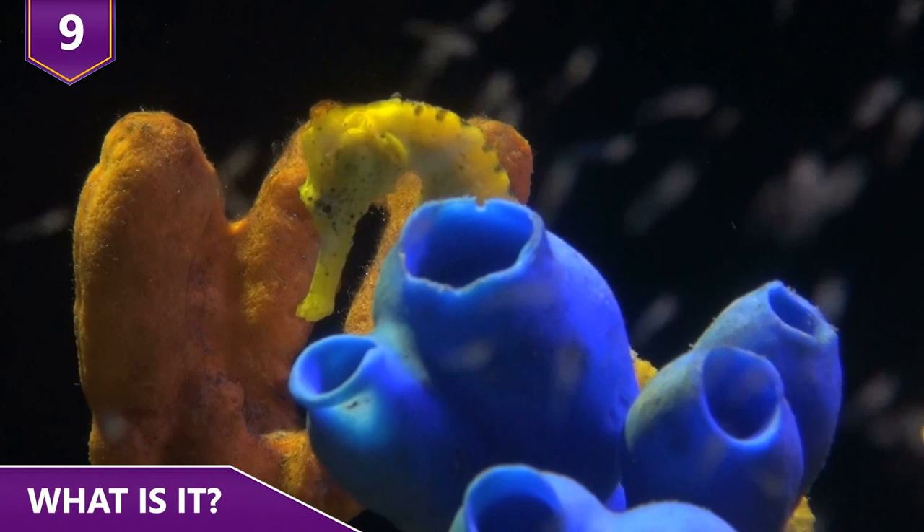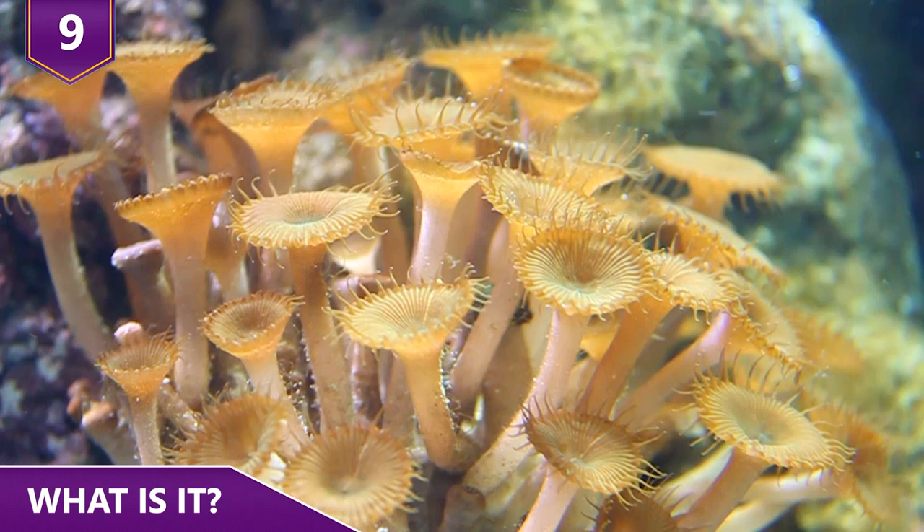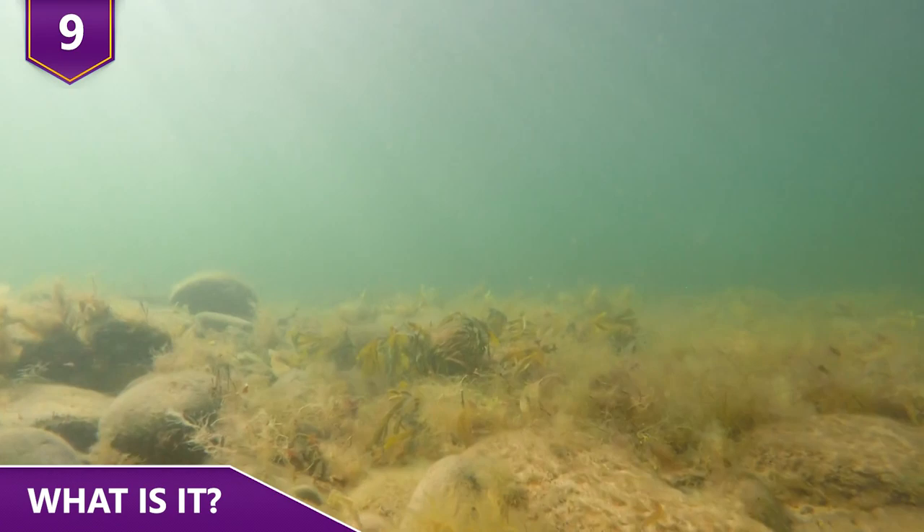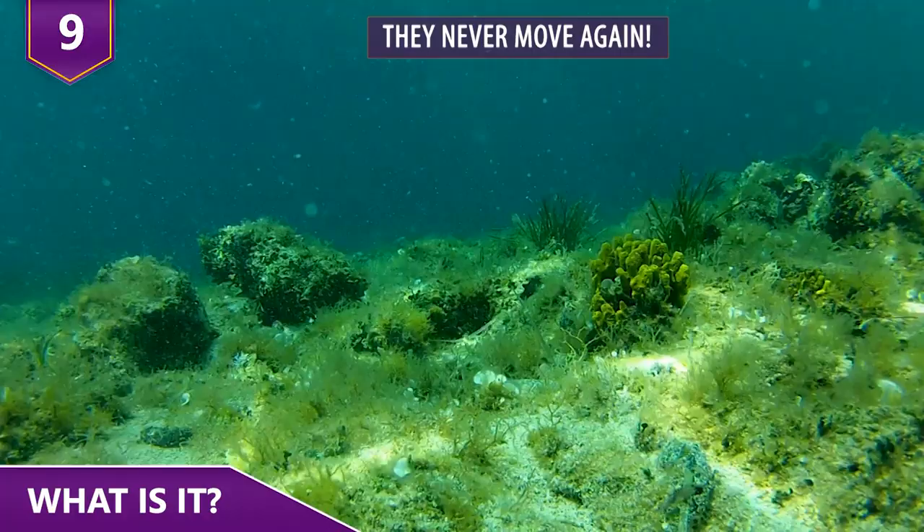The living rock is a type of tunicate. Tunicates are sea creatures named after their thick exteriors, or tunics, made from tunicin — a hardy matrix of cellulose-like material that helps them attach to a hard surface.